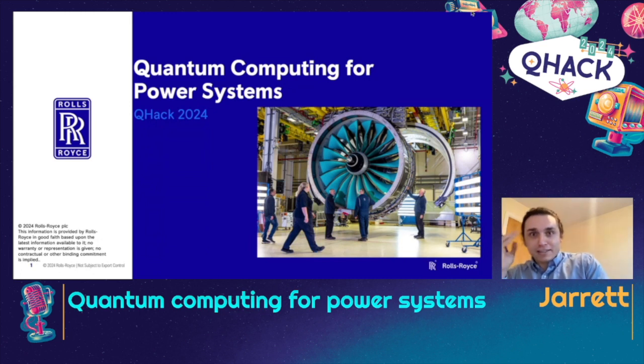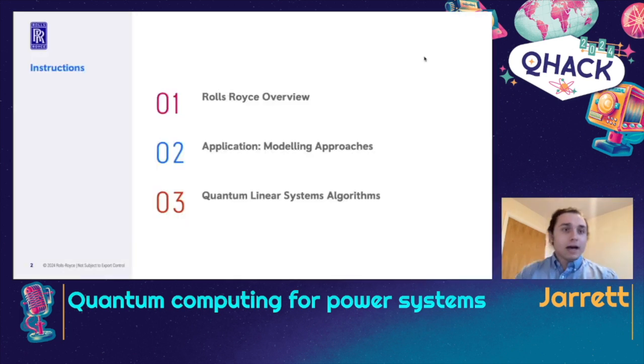Here I just have a picture of the Ultra Fan. This is a demonstrator of what's going to be our largest turbofan engine that we've ever made. We have one of these, and we're hoping to get some airlines interested in these in the future. I'm going to run through a little bit of Rolls-Royce, the company I'm doing quantum computing for, some of the applications we're interested in, and a few different quantum algorithms specifically targeted at a few of our applications.